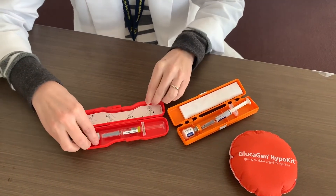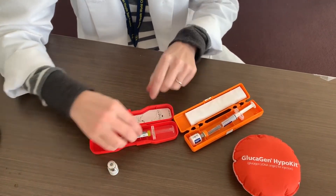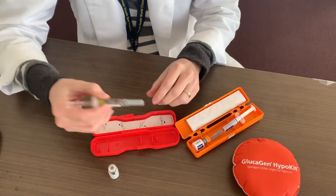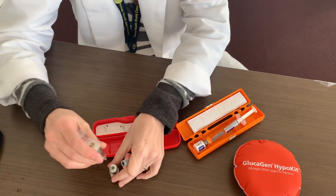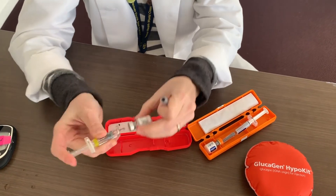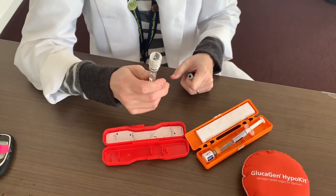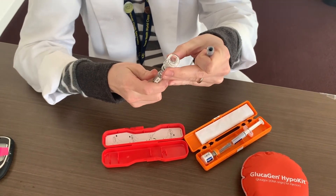So in an emergency situation, what you would want to do is take the bottle out, remove the plastic cap, take the syringe full of liquid, remove the cap, squirt all of the liquid inside of the bottle, then flip it over, swirl it around so the medication dissolves completely, and then draw all the medication out.